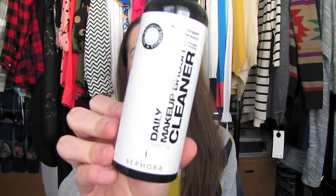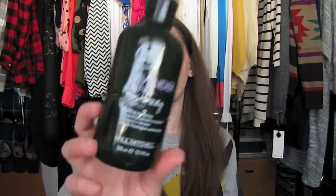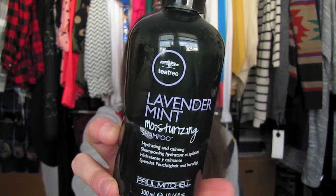Then this, which is a holy grail product for me — the Daily Makeup Brush Cleaner from Sephora. It has an antibacterial formula in it. You need this for in-between brush applications as a daily-use spot cleaner. It smells great and it's inexpensive at Sephora. I love this.